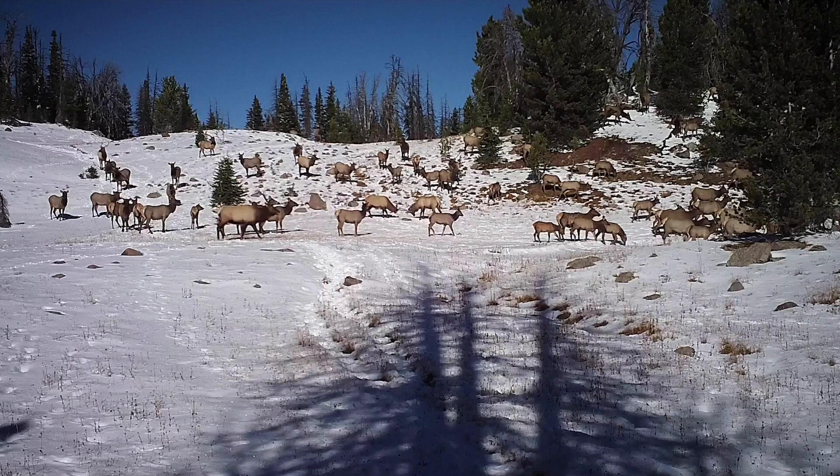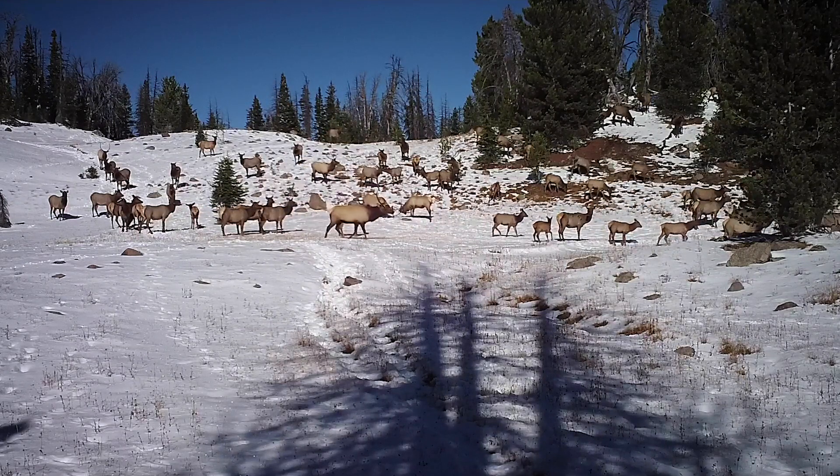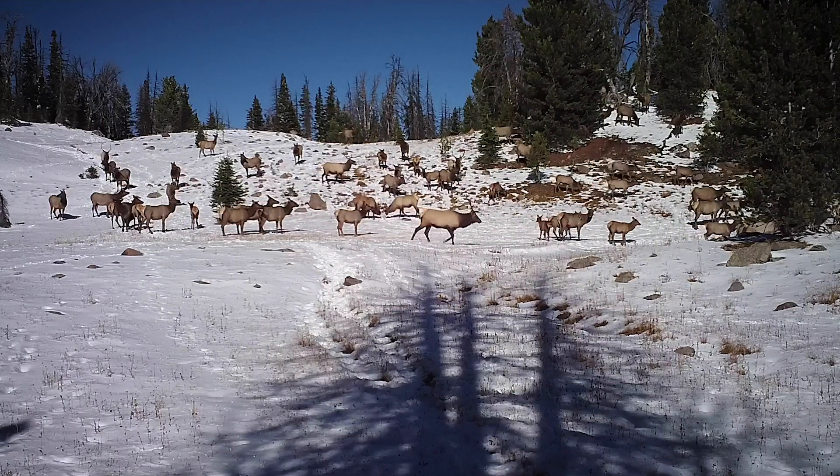We were really fortunate that it snowed the week after we set up the cameras, and that caused the elk to start migrating. We observed some large herds right off the bat. This herd of about 50 elk making their fall migration was one of the largest groups we filmed during daytime.